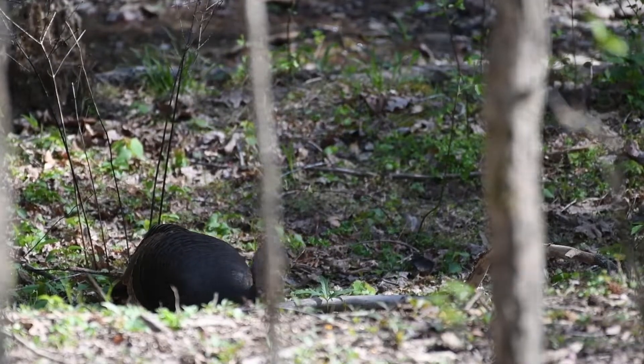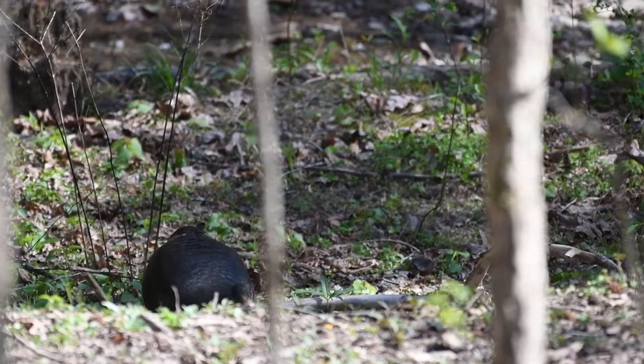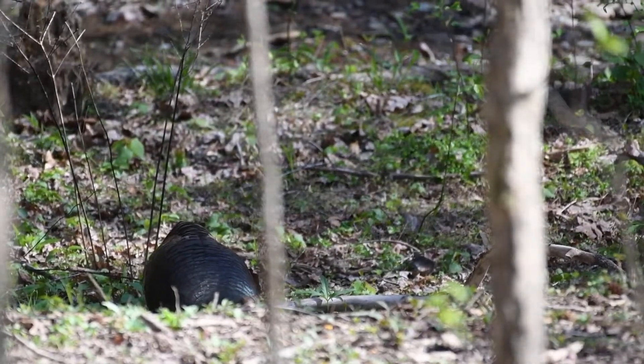Quick correction — it's a hen, not a tom. It doesn't have a beard; it's just a patch of feathers under its neck. I thought it was a beard. I have to talk a little quieter now because I think it heard me talking, but I didn't scare it off, so it's fine. We got this.